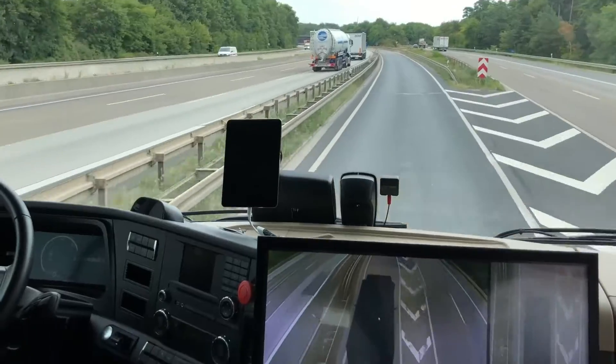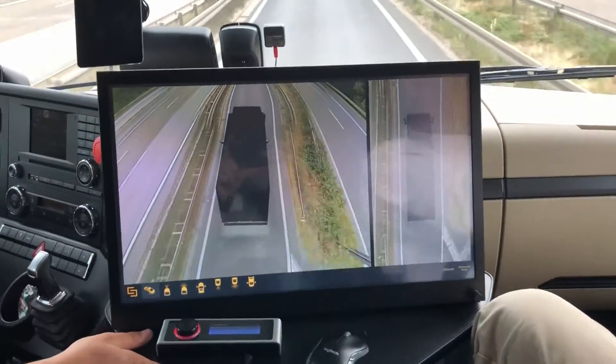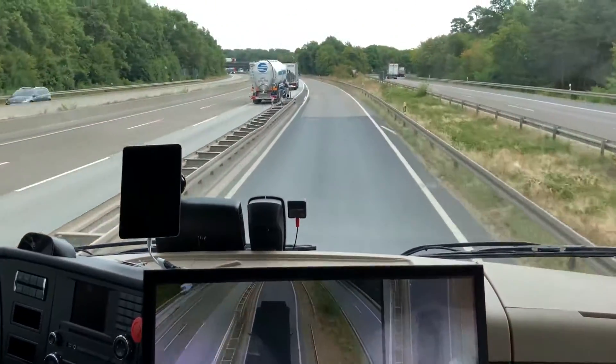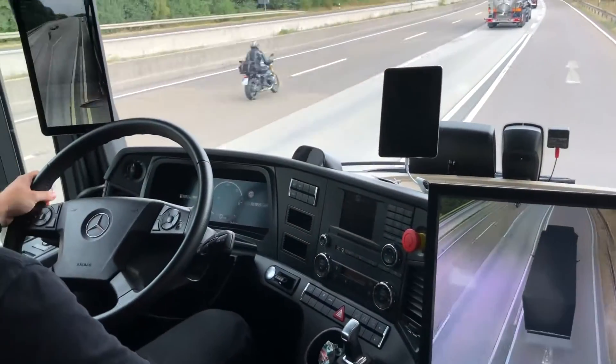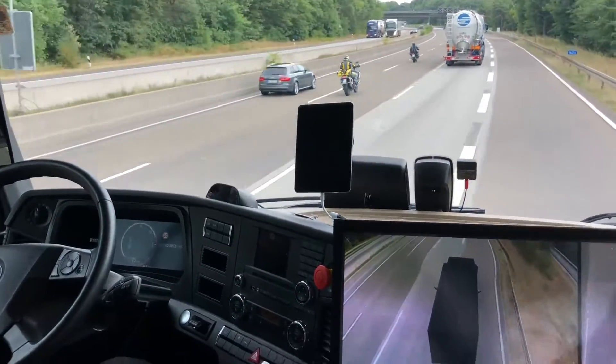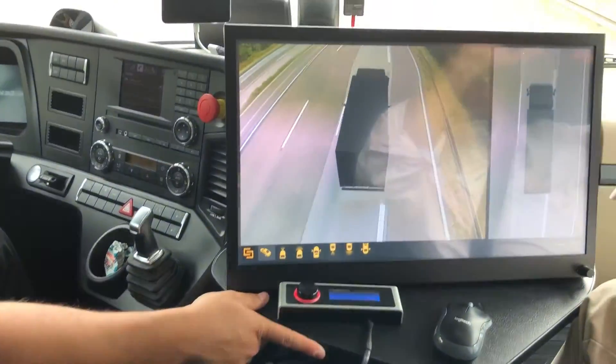Continental's 3D surround view uses eight cameras positioned around the truck — in this case a straight truck setup — to create an overhead view of the truck and its surroundings. Julian Ronska, a Continental engineer and the company's project leader for the innovation truck, was the driver during this demonstration.